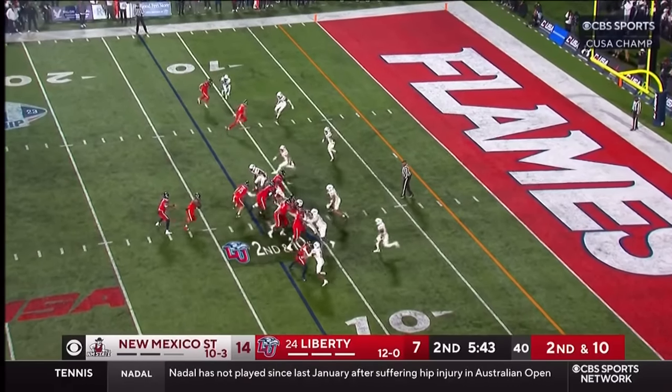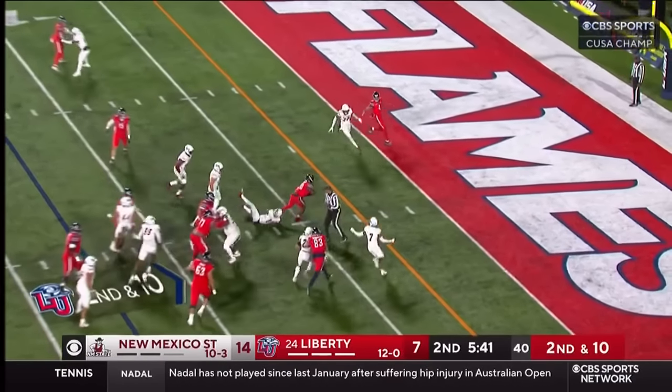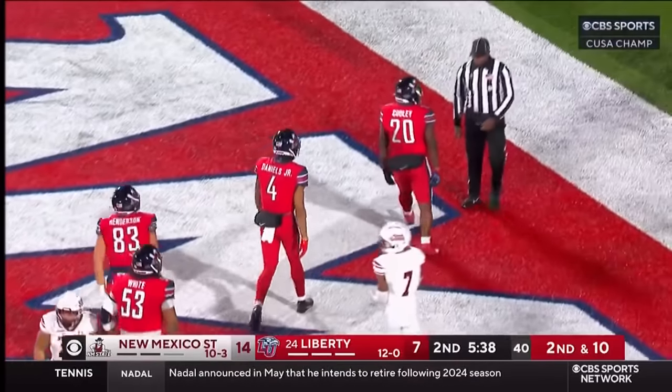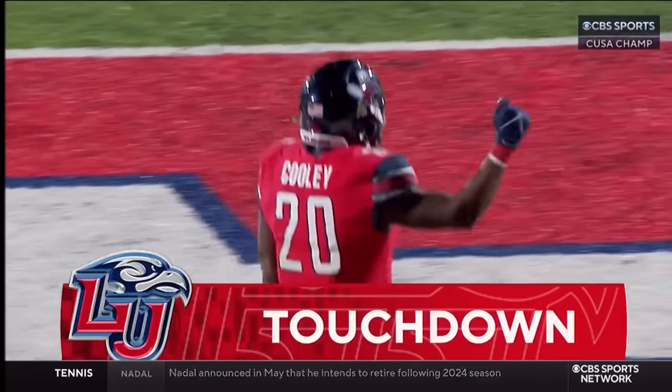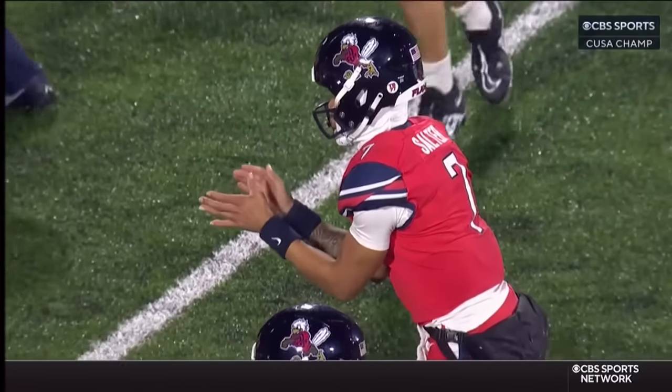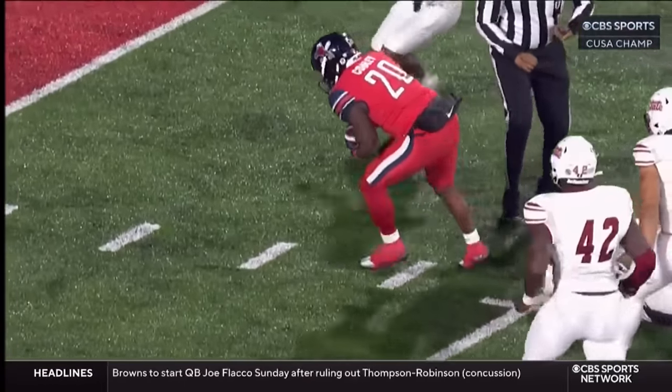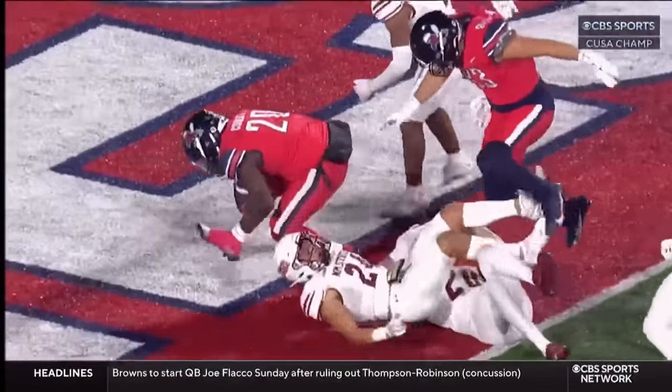This is Cooley — Cooley on his feet, busts into the end zone! Touchdown Liberty! Quentin Cooley — he's got such a low center of gravity, just running through arm tackles. That was a problem the first time.